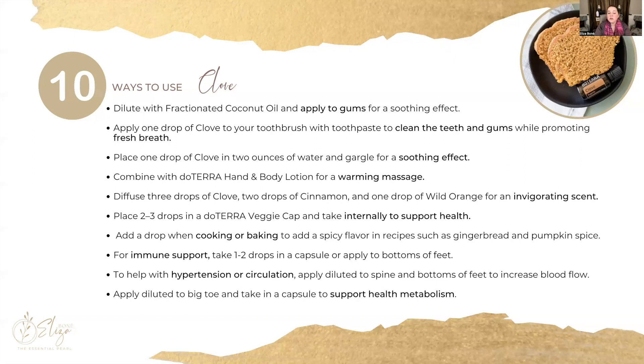You can also use clove in your cooking and baking — like when making pumpkin spice cookies, gingerbread, or pumpkin pie. For immune support, one or two drops in a capsule or apply it to the bottom of your feet. If you apply it to the bottom of your feet, you don't necessarily have to dilute it, because the skin there is thicker and less sensitive, so you usually won't have any irritation.